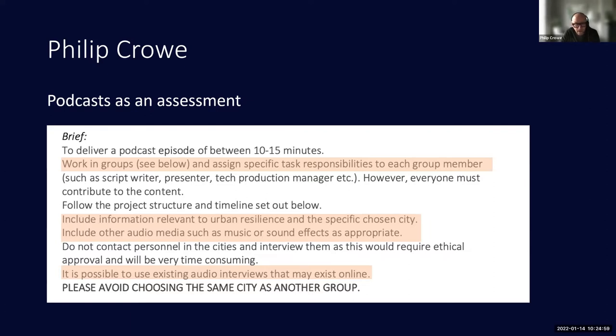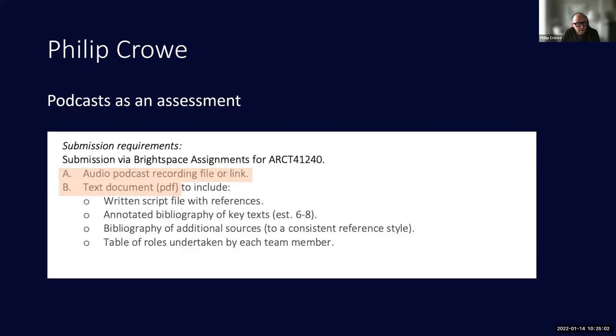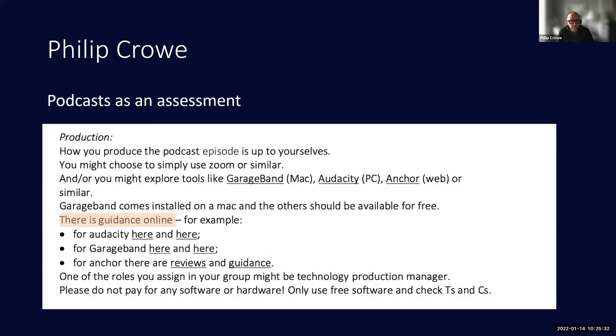From my brief to them: they had to record the podcast, but they also had to submit a text document — because you do have to write out what you're going to say. It is a rehearsed, well-developed piece of communication, not something you just start talking. They submitted their script with an annotated bibliography, and I gave them a great deal of guidance, having spent an afternoon finding masses of useful resources online.